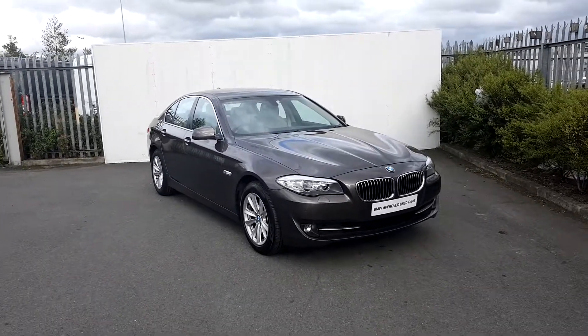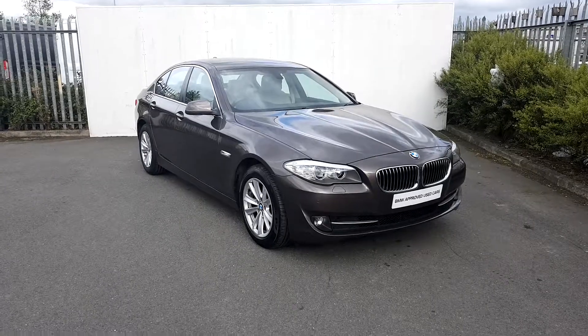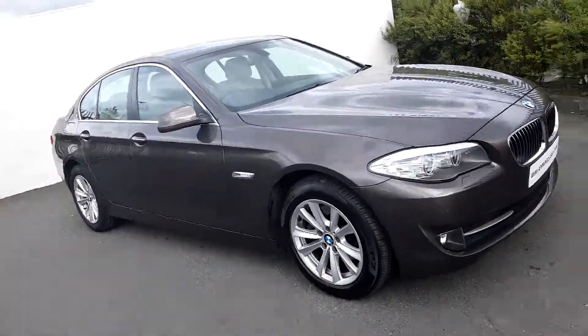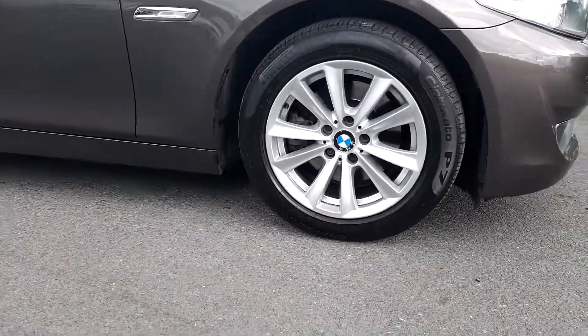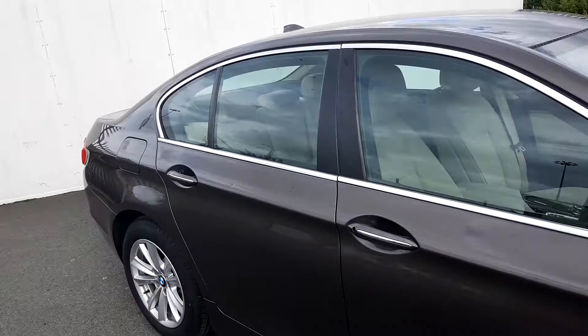Connor here at Joe Duffy BMW. Here we have a BMW 520D SE Saloon. The colour of the car is Havana. The alloy wheels are 17-inch on run-flat tyres. There's also a chrome exterior trim on the outside of the doors and door handles.